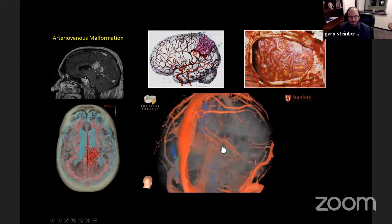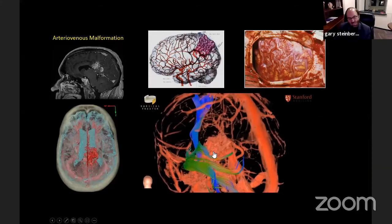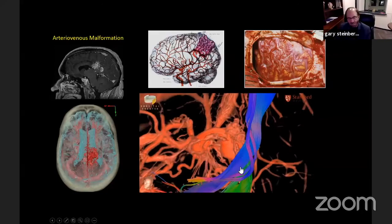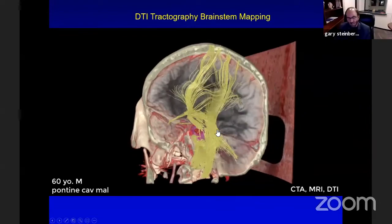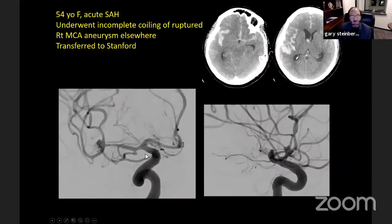For AVMs, this 3D virtual anatomy has been a quantum leap in understanding the anatomy of the AVM with respect to the brain, and being able to overlay fiber tracts — the corticospinal tract, sensory tract, and visual fibers — to help select the best approach to minimize injury. It's also very useful in approaching brainstem cavernous malformations and deep lesions, and we can now overlay functional MR data onto the 3D imaging, which is very helpful in operating on these patients.